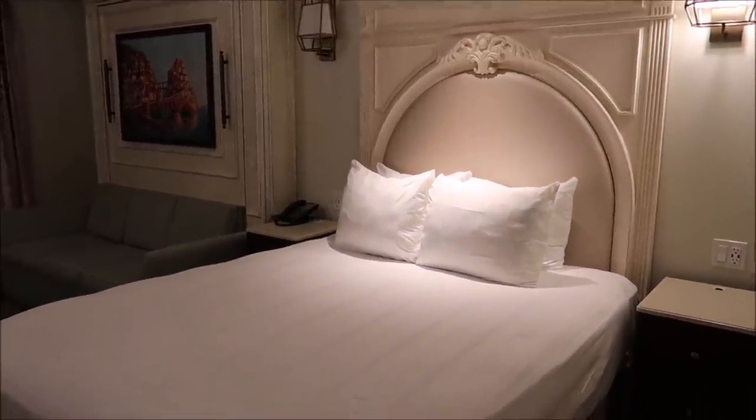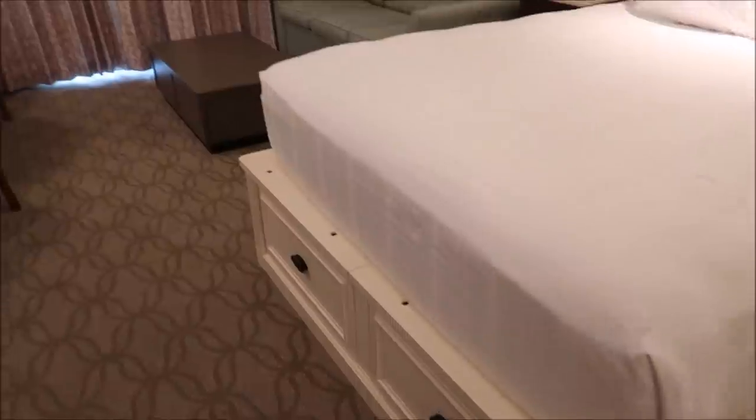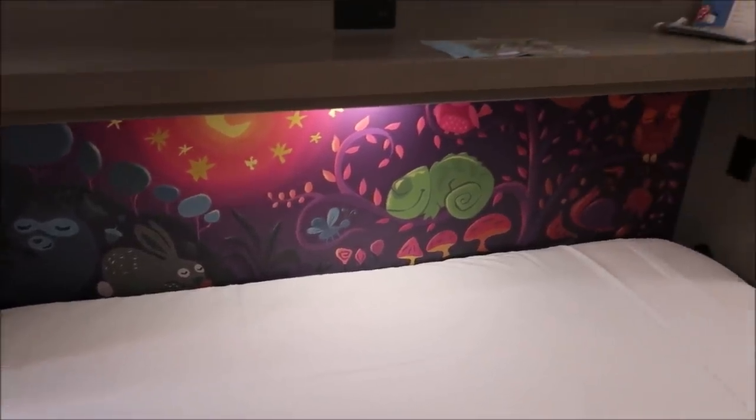First, look at the bed - that is gorgeous. I like how they had the little dresser drawers down here. And then underneath the TV, we have that little day bed. Look at that - it has a light too. I like that.